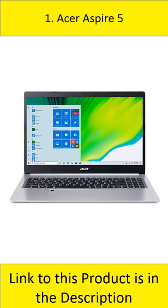At number 1: Acer Aspire 5. The new Acer Aspire 5 slim laptop features a 15.6-inch full-HD IPS display, 4GB of DDR4, 128GB of NVMe SSD, and a built-in Amazon Alexa.